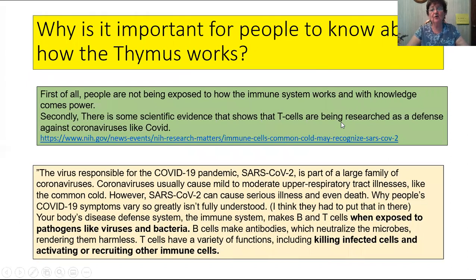So why is it important for people to know about how the thymus works? First of all, people are not being exposed to how the immune system works, and with knowledge comes power. Secondly, there is some recent scientific evidence showing that T cells are being researched as a defense against coronavirus like COVID.